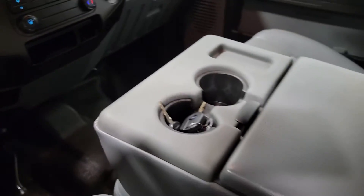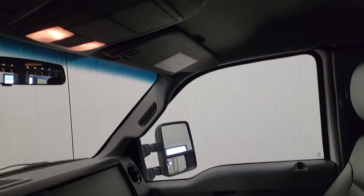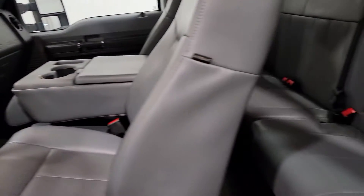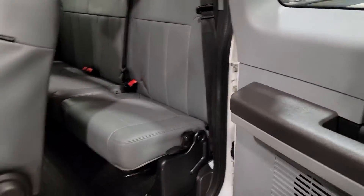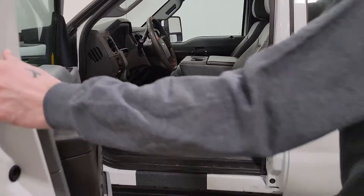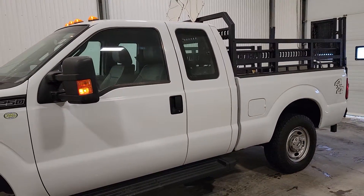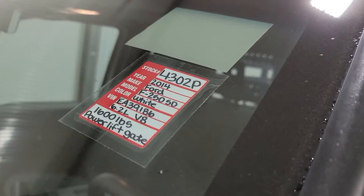There's a flip-up center console for an additional passenger. Everything in here is really, really nice. The truck is very well looked after. In terms of the fresh SAS safety, it is all ready to go to work for you. This is 4302P, 2014 Ford F250, 127K.